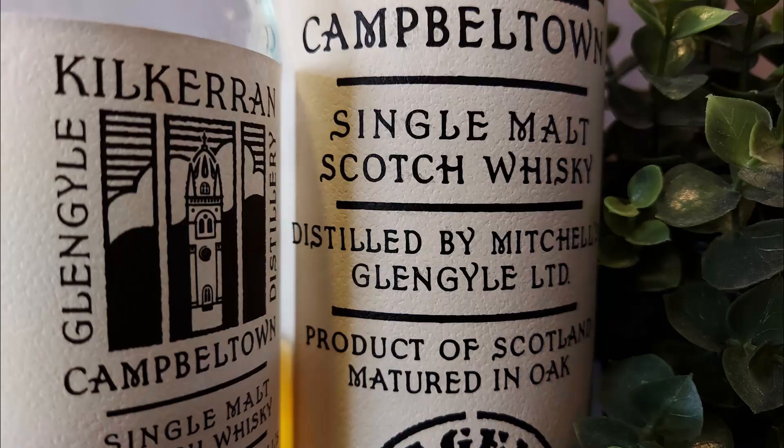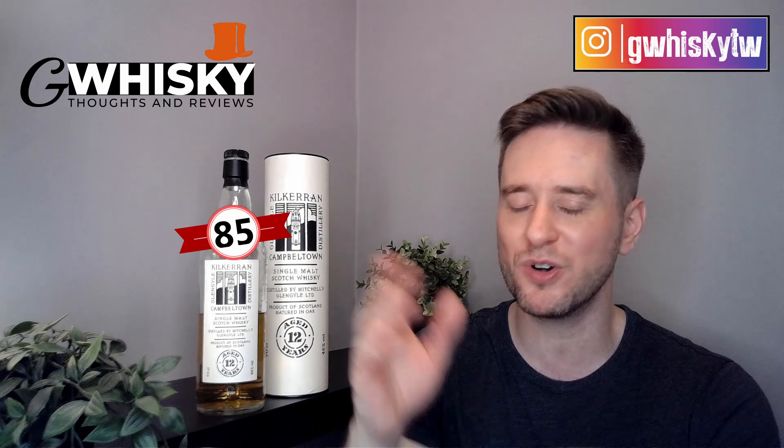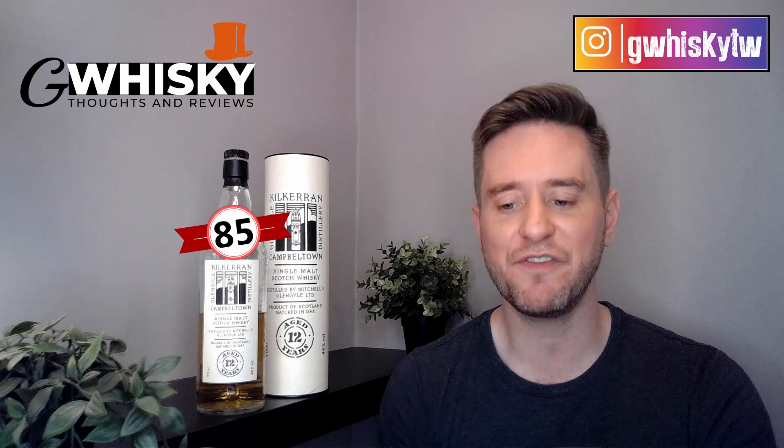Okay, that's it for me today guys, thank you very much for watching. Hit subscribe, click the bell icon, and smash the like. Have you tried Kilkerran 12? What were your thoughts? And let me know down in the comments what you want to see me review next. Bye guys.